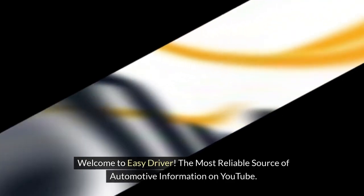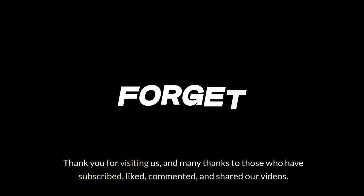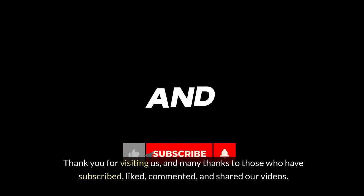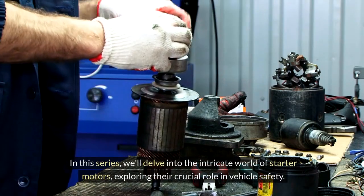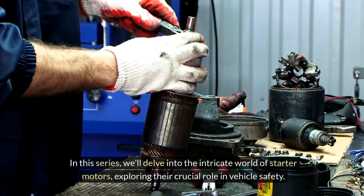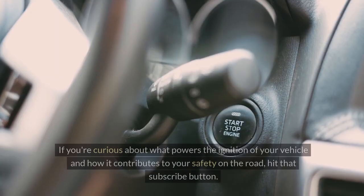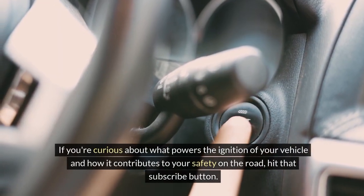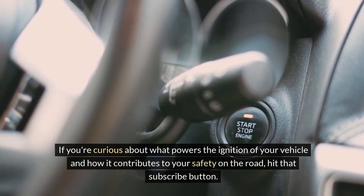Welcome to Easy Driver, the most reliable source of automotive information on YouTube. Thank you for visiting us, and many thanks to those who have subscribed, liked, commented, and shared our videos. In this series, we'll delve into the intricate world of starter motors, exploring their crucial role in vehicle safety. If you're curious about what powers the ignition of your vehicle and how it contributes to your safety on the road, hit that subscribe button.